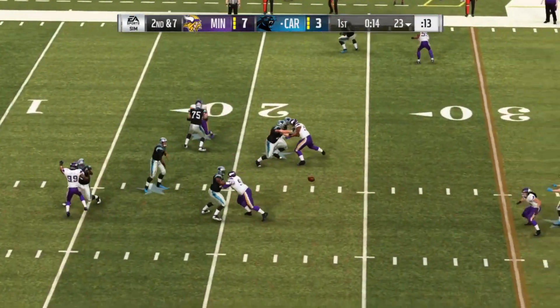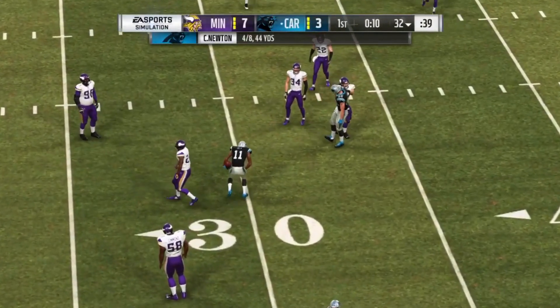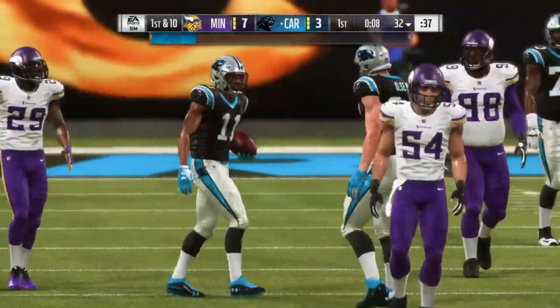Looking to throw on second down, Newton. It's caught on the right side — it's Smith. And he's able to get out to the 32, brought down there.